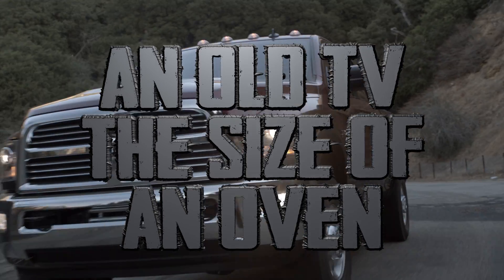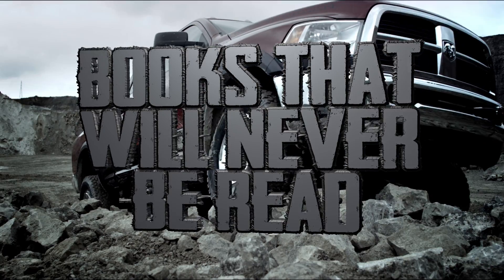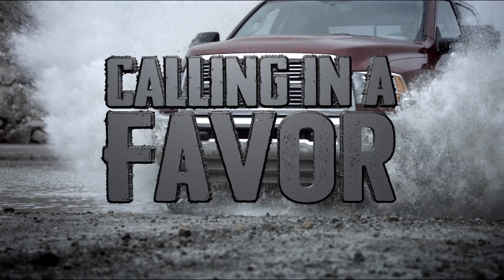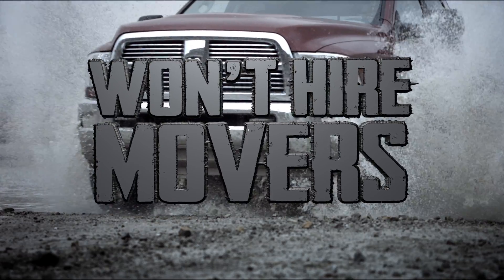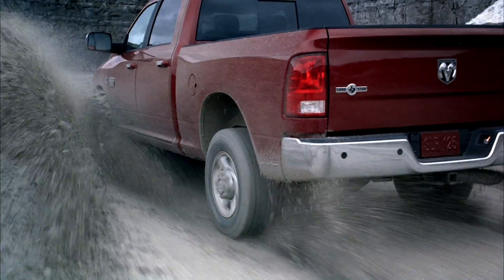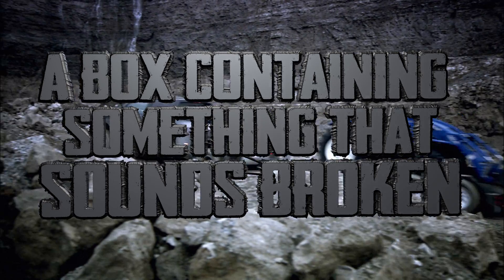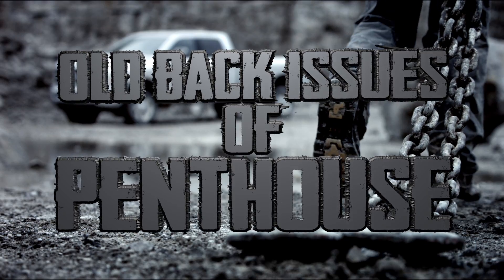An old TV the size of an oven. A bunch of mugs that will never be read. And a lazy boy recliner covered in pet hair. Your friend is calling in a favor and won't hire movers. That's why you need all-wheel drive for relocating sedated cats, a box containing something that sounds broken, and old back issues of Penthouse.